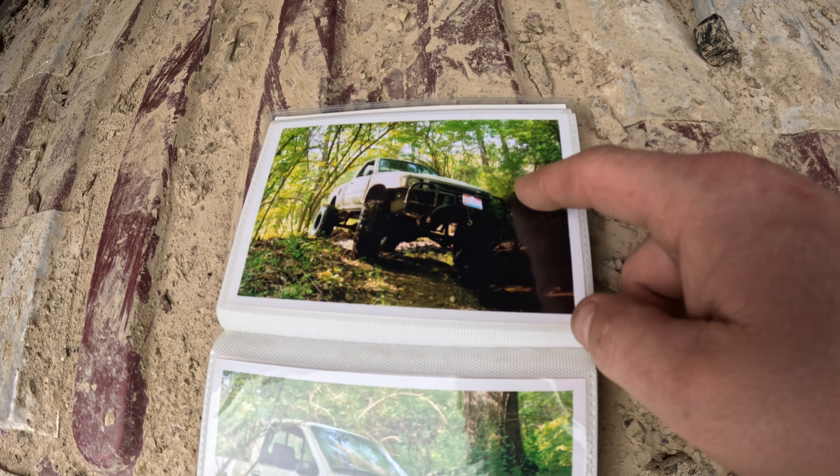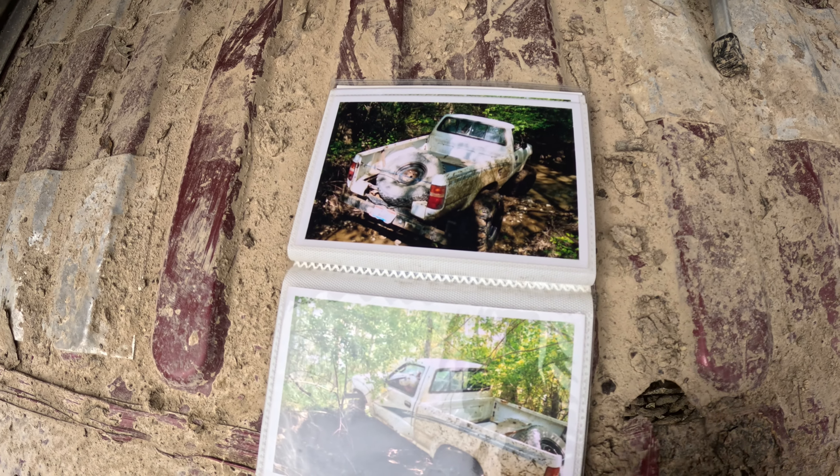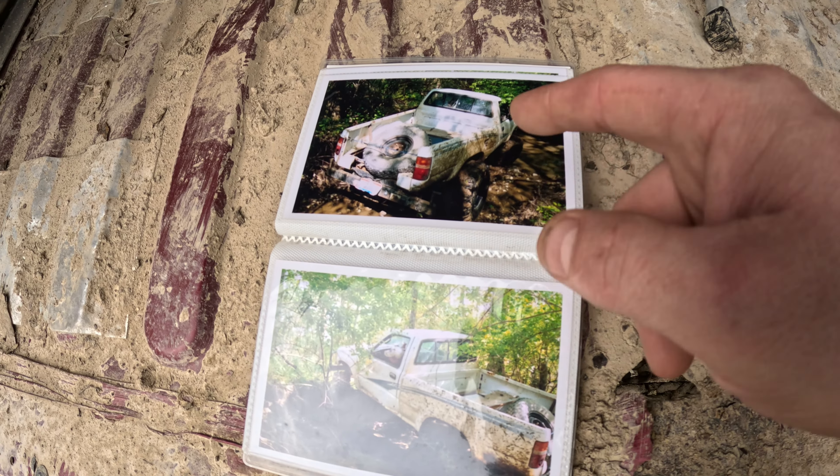I swapped my Toyota truck body onto that Ford Ranger setup and didn't spend a whole lot of money doing it. I punished that thing for years — it was a good old rig. It shows up in some of my older videos, but by then it was already beat up and in its third incarnation.